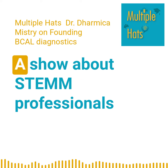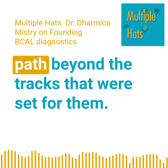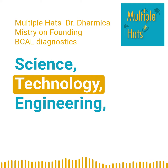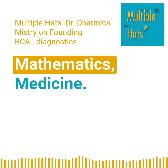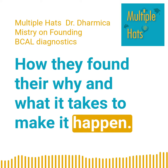Welcome to Multiple Huts, a show about STEM professionals who have gone off script and carved their own path beyond the tracks that were set for them. Science, technology, engineering, mathematics, medicine — how they found their why and what it takes to make it happen.